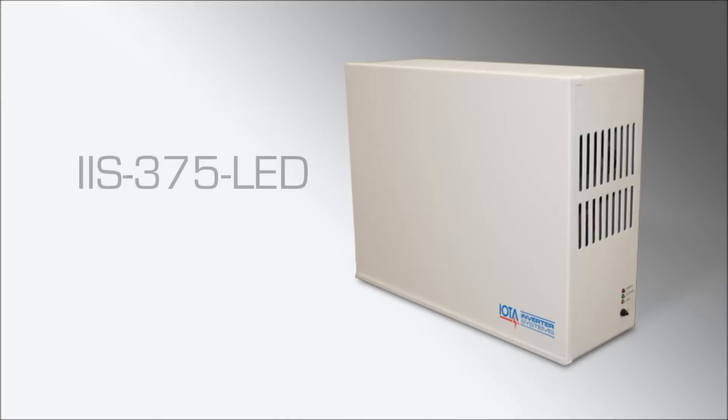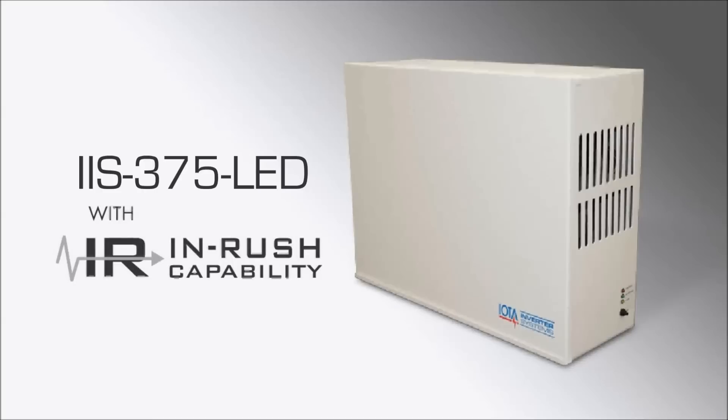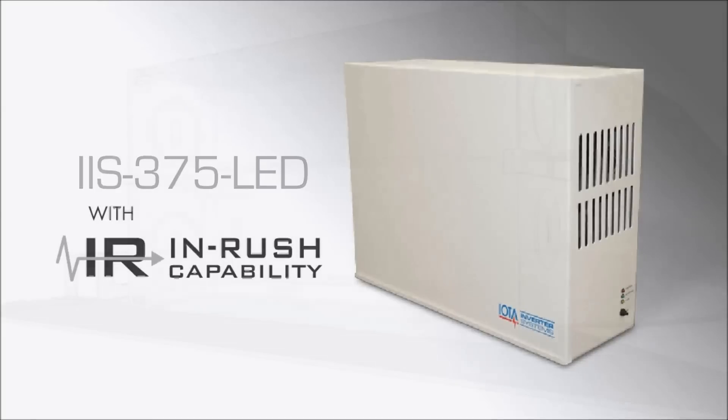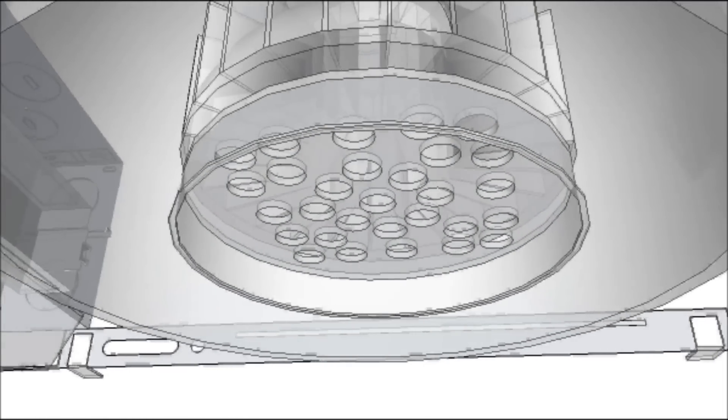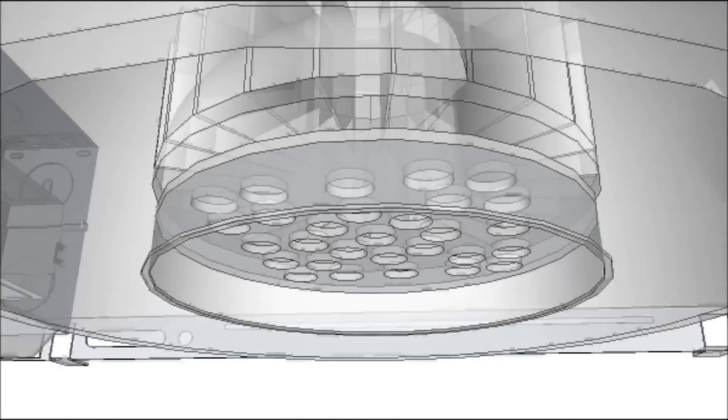The IIS 375 LED is a 375-watt inverter specifically tailored for LED loads. The IIS 375 LED is designed with increased inrush capacity and is able to handle the harshest inrush demands that are common in LED loads, which can cause failures in less capable inverter designs.